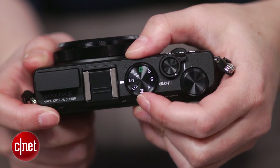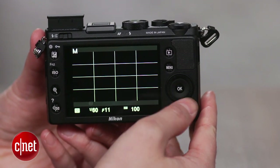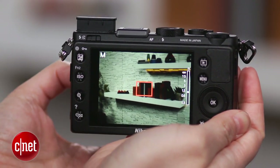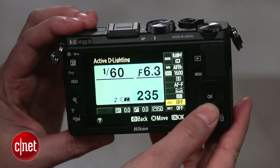The control dial seems underutilized, with no way to program the navigation buttons for direct access controls. As you'd expect, it has a manual focus ring, and it has a pretty nice feel. There's a magnification window for focus assist, but no peaking like on the X100S.